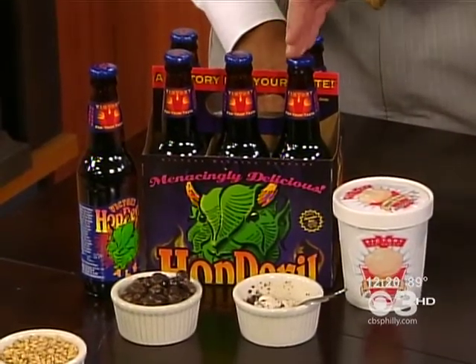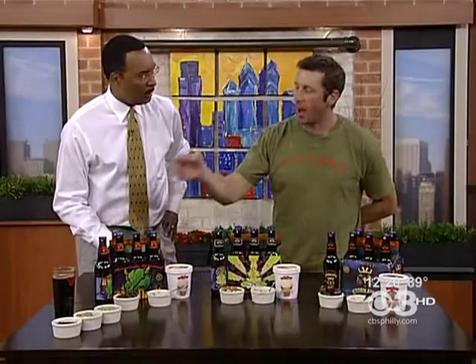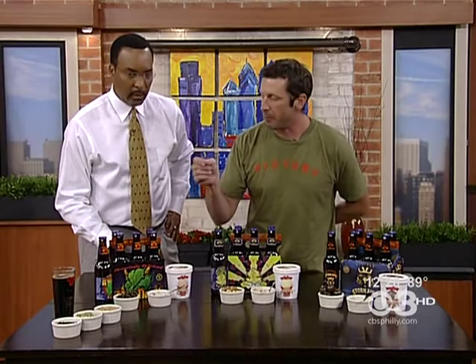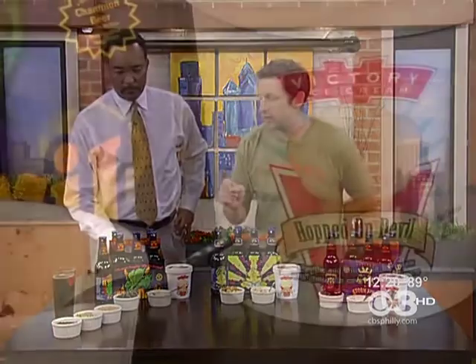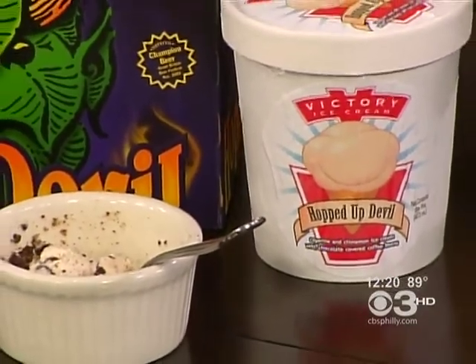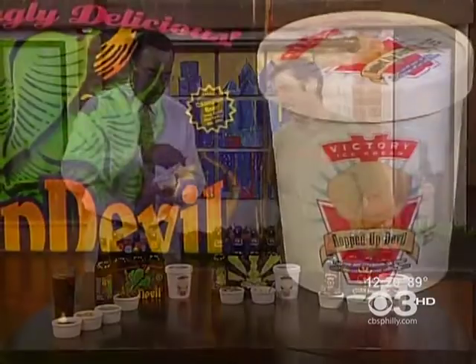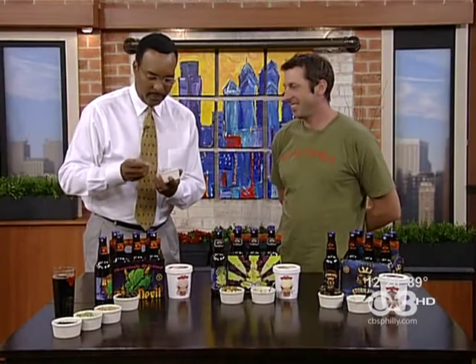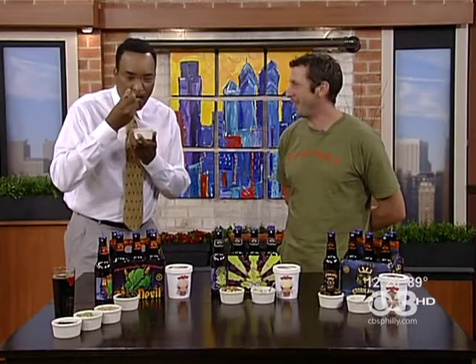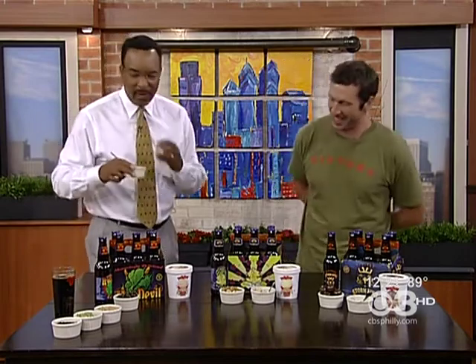This ice cream is made with the wort that would normally go into making this bottle of beer. I take the wort, reduce it down to make a syrup, then mix it with cinnamon and cayenne, and add in chocolate-covered espresso beans. Give it a whirl — tell me what you think. Whoa, that is very good! A little different — it's got a little bite to it. That's the cayenne finish.